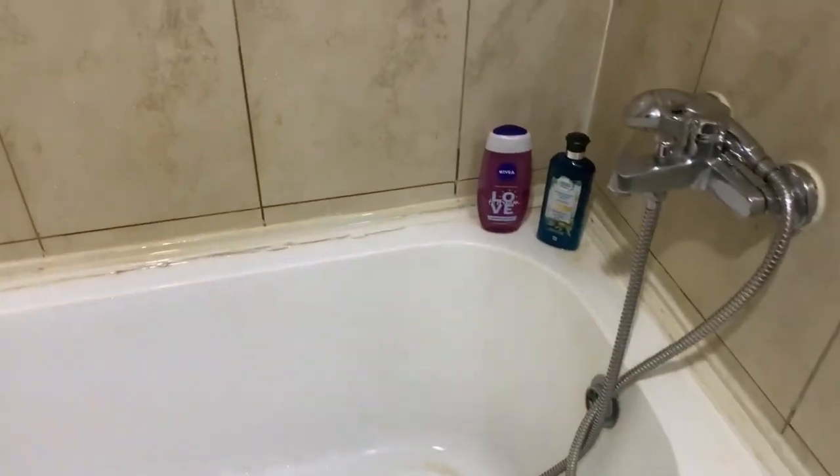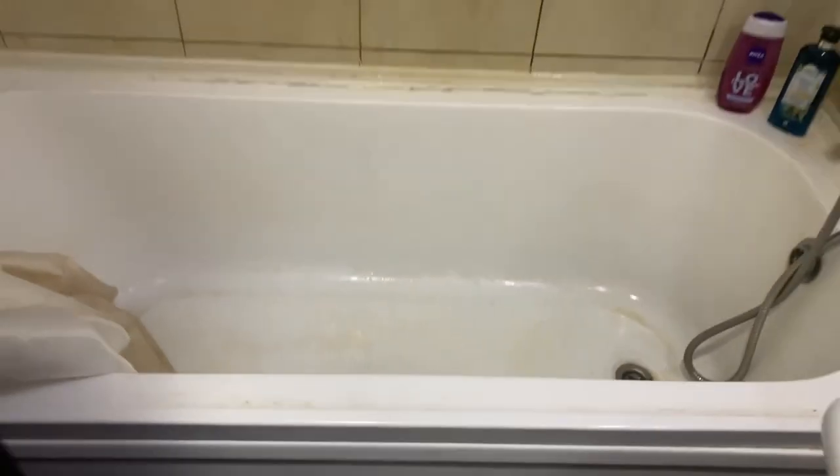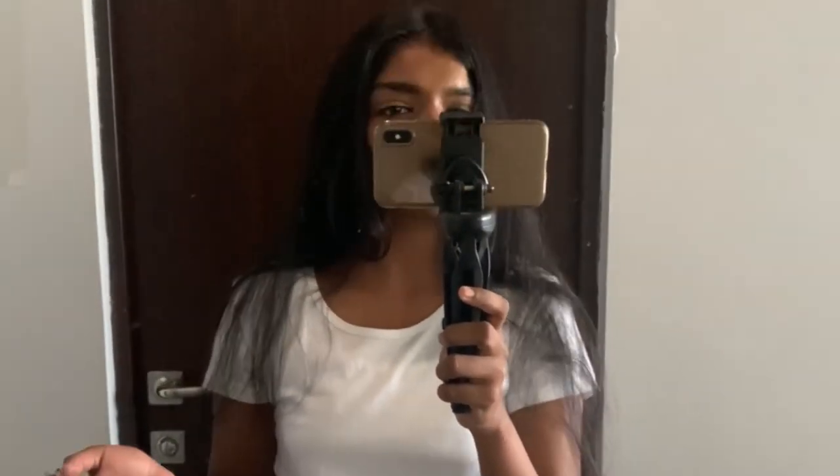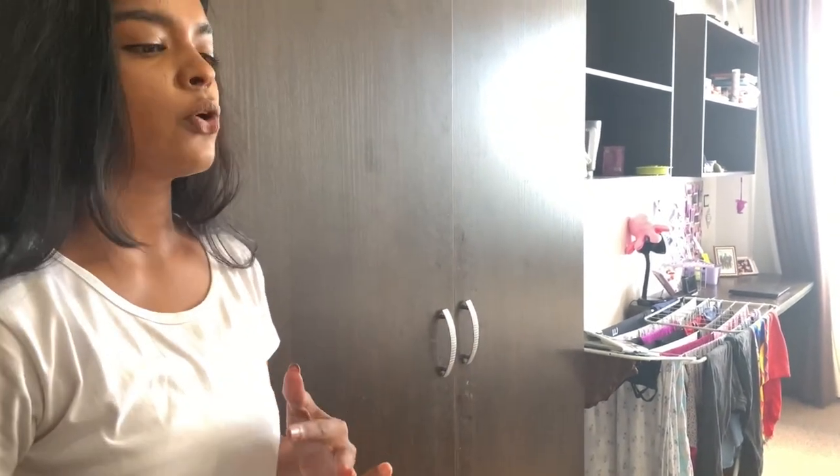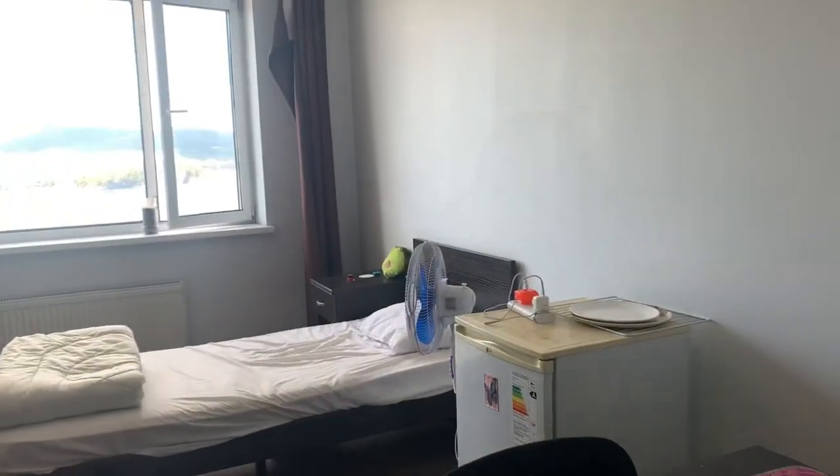Let's move to the bathroom — you actually bathe in the bathtub here; there's no separate shower area. Generally the rooms in dormitories 9, 10, and 11 are better than those in dormitory 1 and 2. You get your dormitory assignment based on your academic performance. I already have a video on dormitory fees and university fee structure, which I'll link in the description. Now moving into the room — each roommate gets a bed, a study table, a shelf, and a drawer.